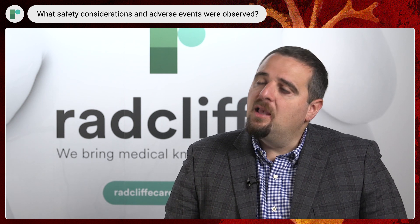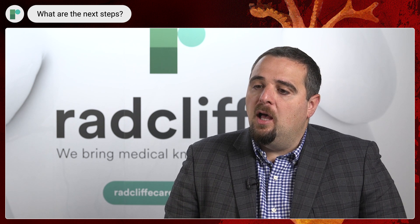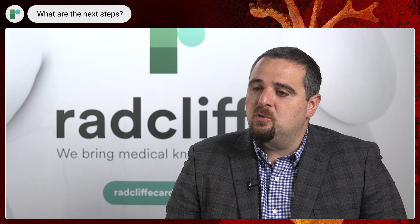There were four SAEs as part of the study, none of them related to aficamten. It's really an exciting time to be taking care of patients with hypertrophic cardiomyopathy — we are now able to offer them more options, including those as part of clinical research. The data from Redwood HCM Cohort 4 are supportive for progression to phase 3, which will be larger, longer, and have more efficacy endpoints comparing the drug versus placebo, starting towards the end of this year or the second half of 2023.